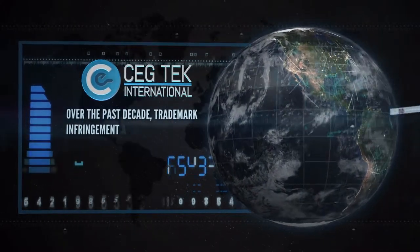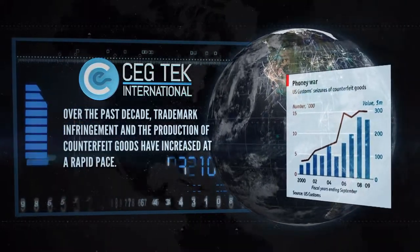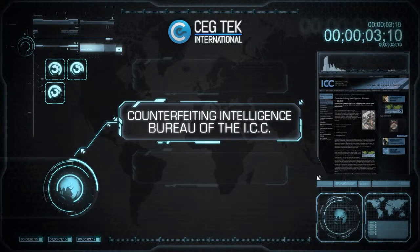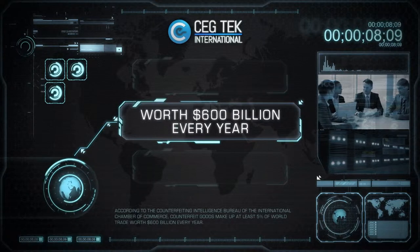Over the past decade, trademark infringement and the production of counterfeit goods have increased at a rapid pace. According to the Counterfeiting Intelligence Bureau of the International Chamber of Commerce, counterfeit goods make up at least 5% of worldwide trade, worth $600 billion every year.